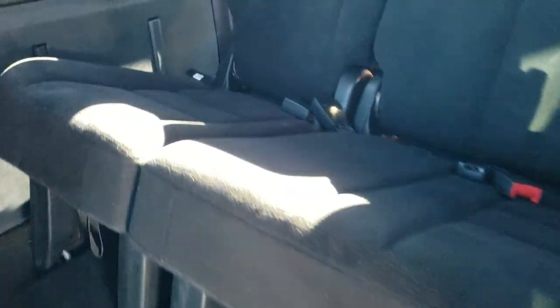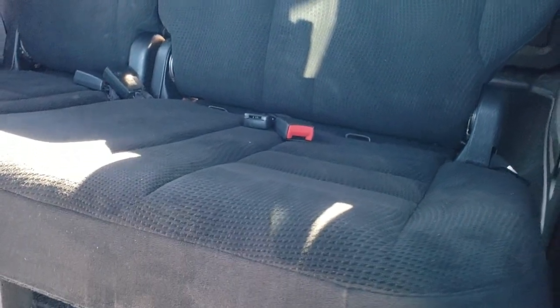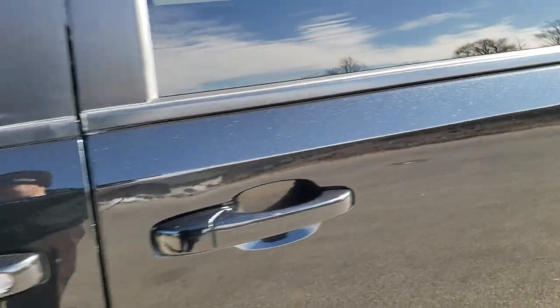Third-row seats are in nice shape as well, and you do get a latch child safety system back there as well. Those seats go down nice and smoothly, and these doors slide nice as well.